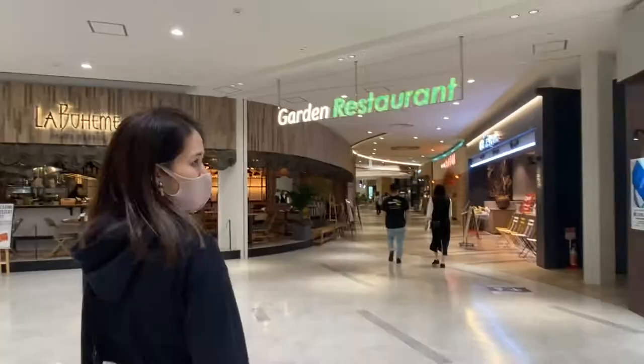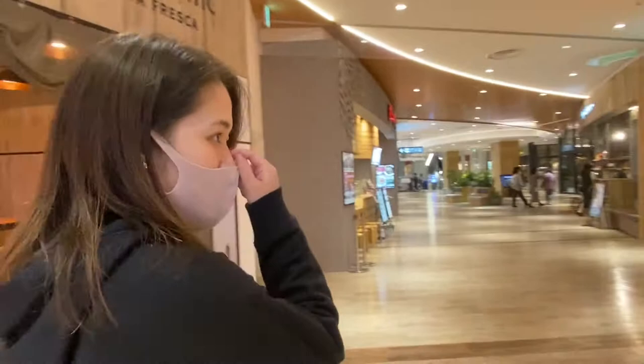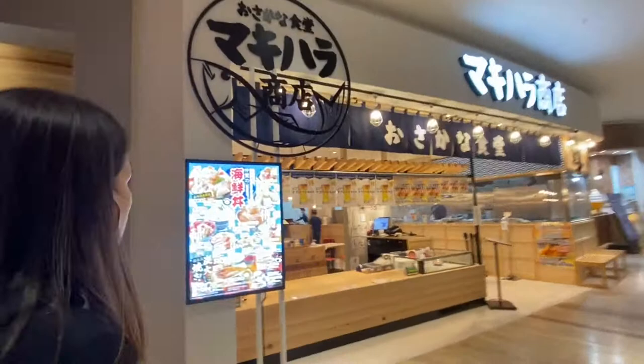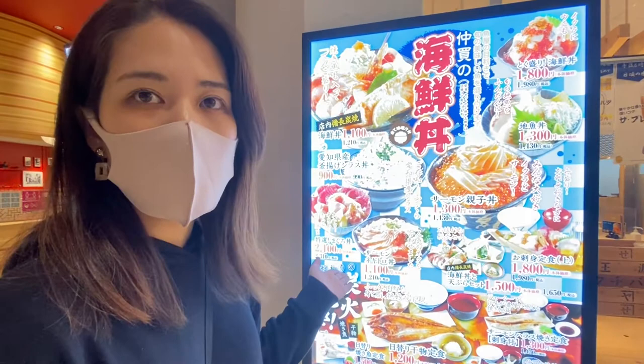There's an Okonomiyaki restaurant. There's also a cafe — I go about five or six times a month. And there's Chinese food too. And kaisendon — fish on rice, fish donburi.